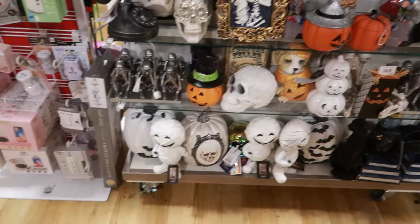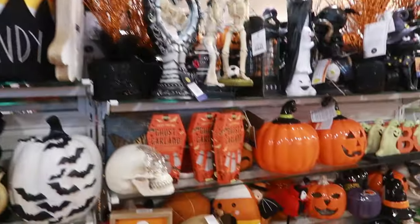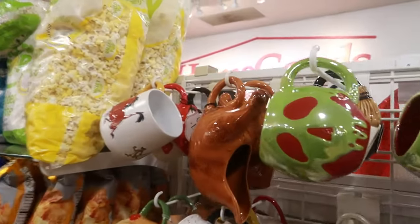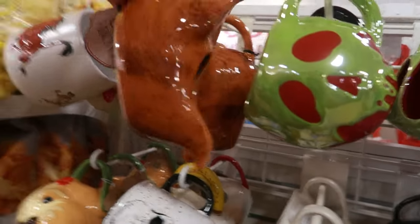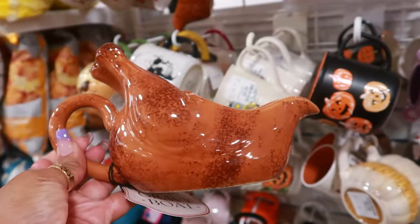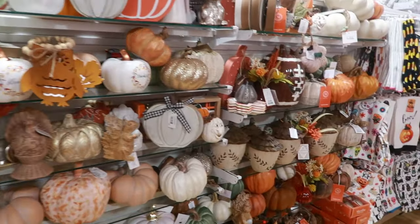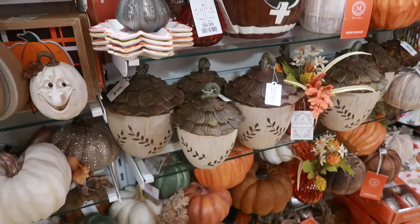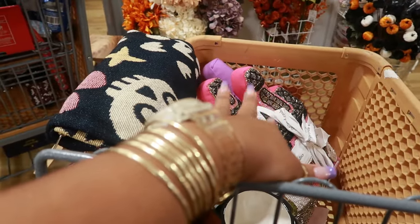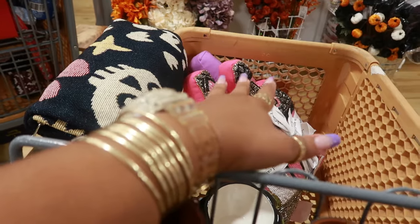Okay, the checkout lane. All the buckets - not a whole lot over here. Oh my goodness, look at the gravy dish - turkey! I like that - it's $13. So that's it for the checkout lane. I'm not going to get the little Frankenstein guy because I feel like I already have enough Frankensteins. He was cute, but not enough for me to get him.